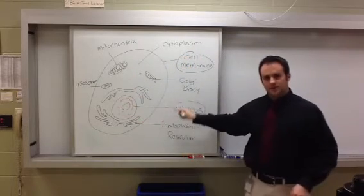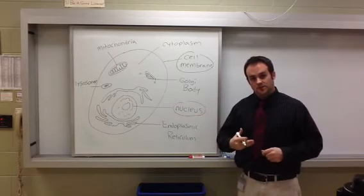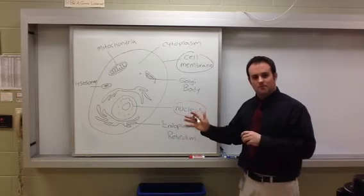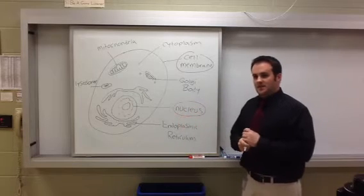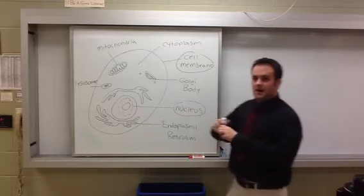The next organelle, labeled in black, is the cell membrane. It outlines the entire cell and controls what particles will go into the cell and what particles will go out. Think of the cell membrane as an EasyPass or a toll booth that controls what goes in and out.